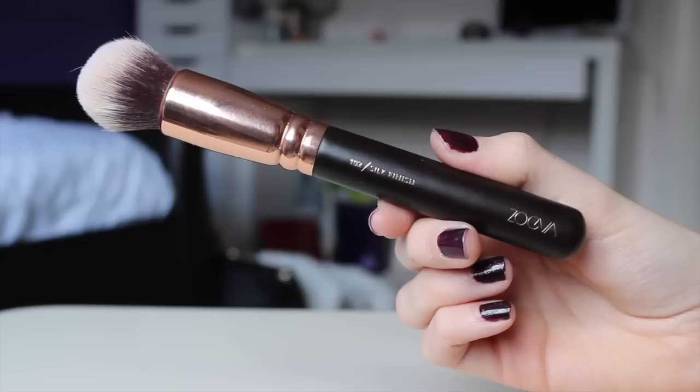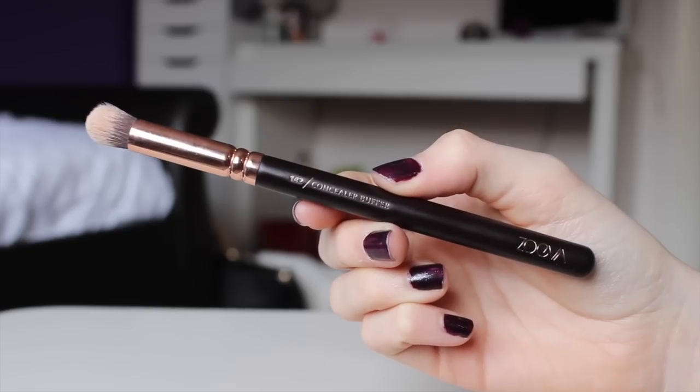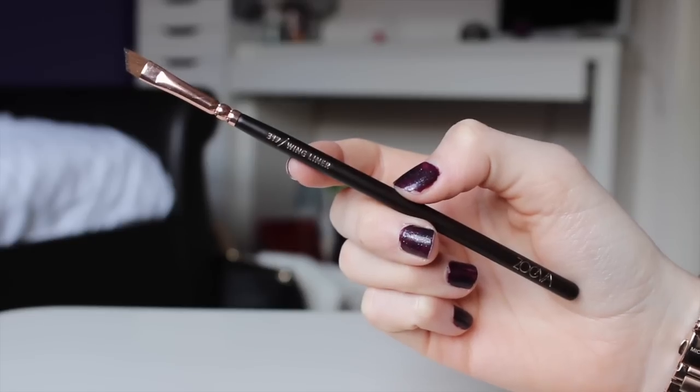For foundation I use the Zoeva Silk Finish brush — it blends foundation like a dream. I'm actually writing a blog post on all of these Zoeva brushes so I'll link that in the description. The Zoeva duo fibre face brush is for powder — it applies powder so lightly without looking cakey. For contour I use the Zoeva face shape brush, which blends contour nicely and fits in the hollows of your cheeks. I also use the Zoeva buffer brush — great for under eyes and around the nose. Finally for eyeliner I use the Zoeva wind liner brush, which is so thin and applies eyeliner so nicely.